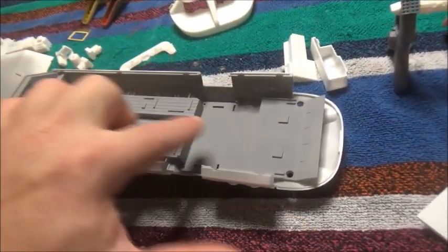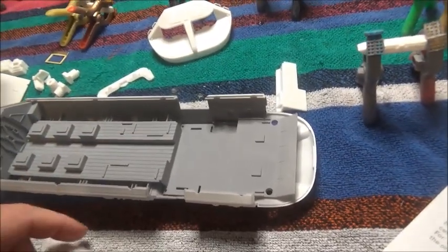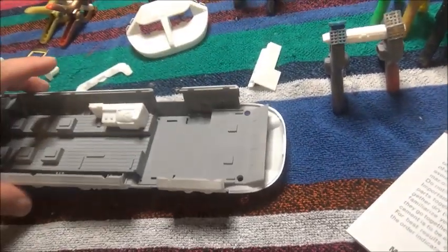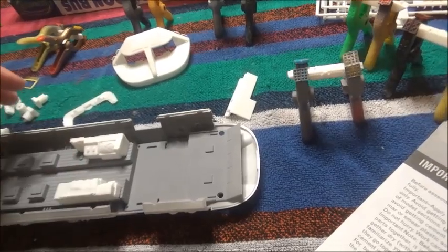And Paul says, no, just build it. We know the flaws are in the kit; we're not trying to reinvent the wheel here — just build the best you can given the kit that you've got with the accessory parts. So that's what I'm doing. That's my mission statement. I'm going to squelch my inner voice that says you really should rebuild these areas into something more accurate. I'm not going to do that.